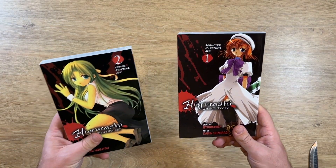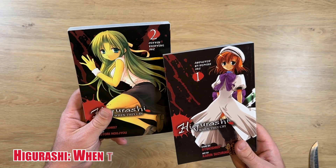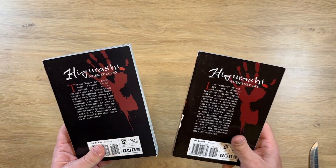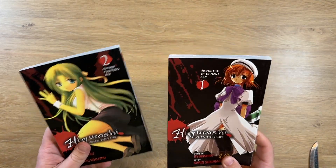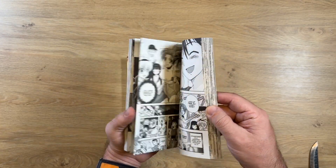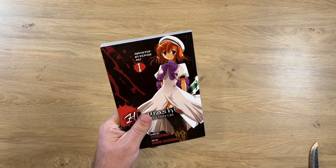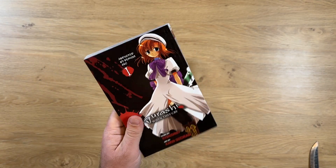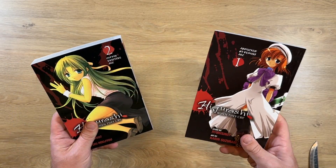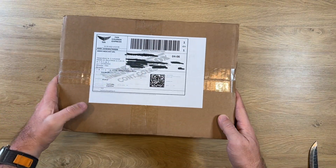The last two volumes from this box are Higurashi: When They Cry — volume one from the Abducted by Demons arc and volume two from the Cotton Drifting arc, done by Yen Press. If you saw my last haul you know I got the other two volumes from these arcs, so right now I have two more arcs completed from Higurashi. This series got recently reprinted after being out of stock for a long while. I'll leave a link to my previous haul in the corner.